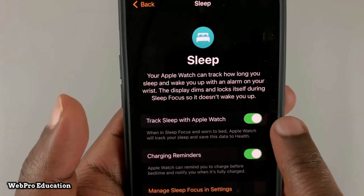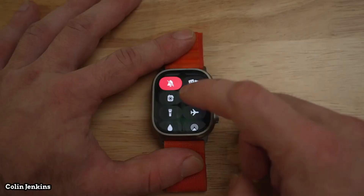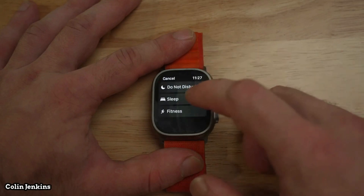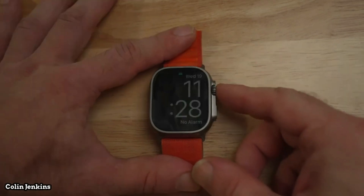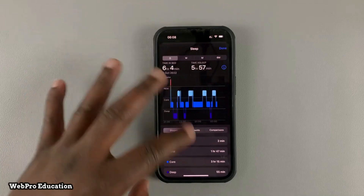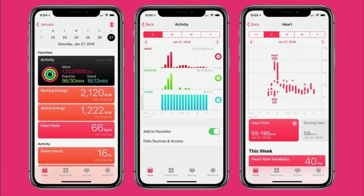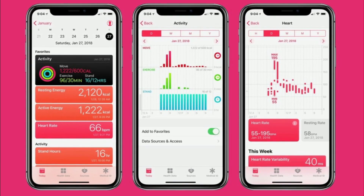Sleep tracking — this feature provides even more insights with the introduction of sleep stages. It uses signals from the accelerometer and heart rate sensor to estimate when users are in core, REM, or deep sleep. You can view the sleep stage data in the Sleep app, and also view more detailed information in the Health app on your iPhone.